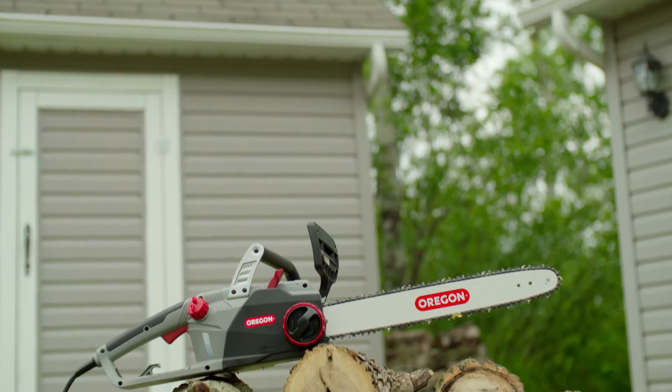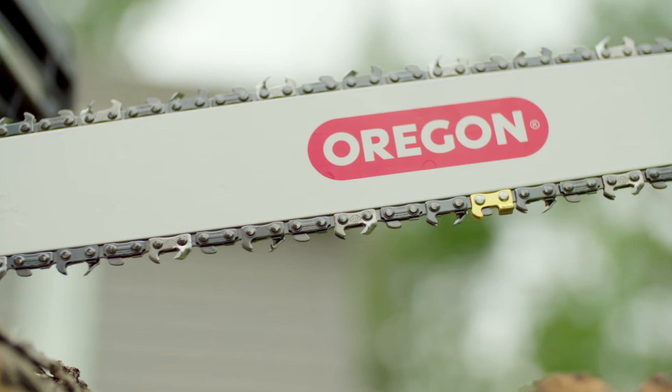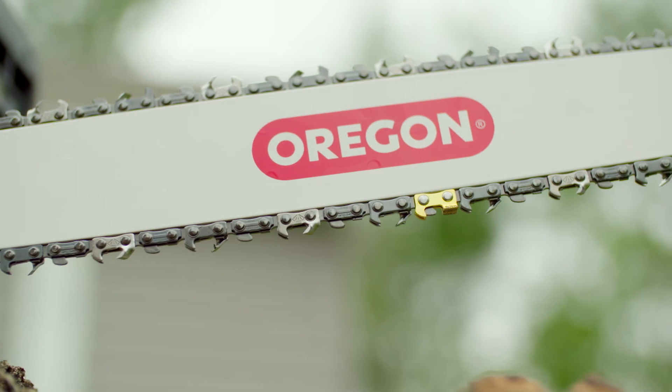The CS1500 self-sharpening electric chainsaw from Oregon — the only chainsaw you'll need for the big jobs.